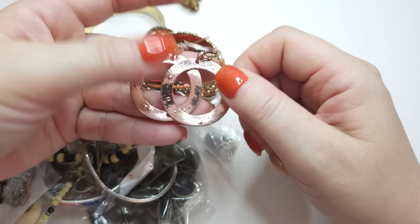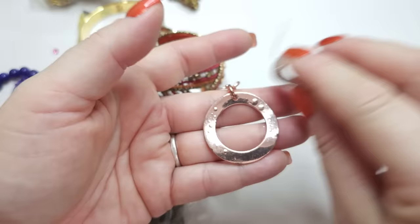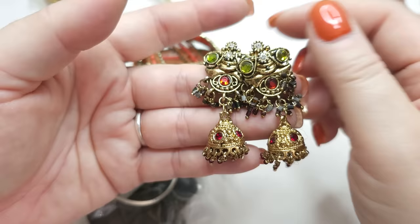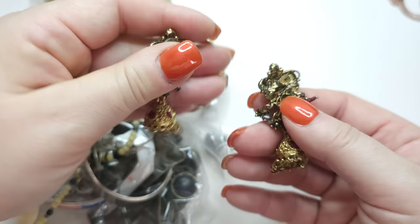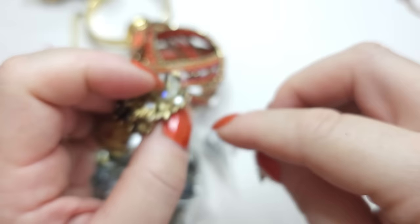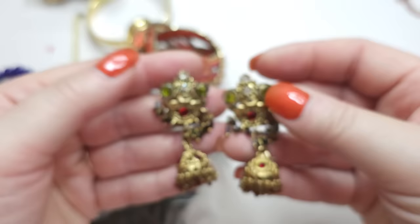So these are earrings — they're kind of rose gold hoops for pierced ears. And we've got a second pair: cute chandeliers, very pretty bronzy with rhinestones, also for pierced ears. I don't see any names, but they're pretty cute. They kind of remind me a little bit of Middle Eastern or Indian style.